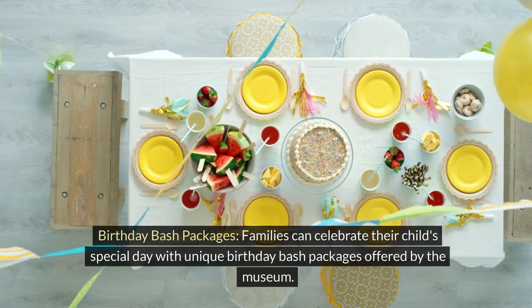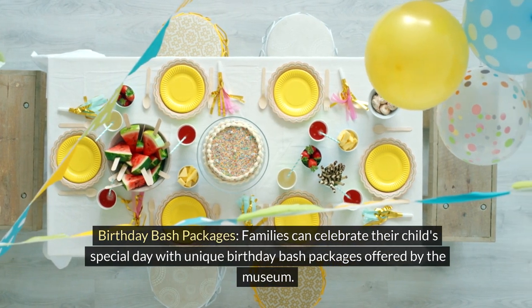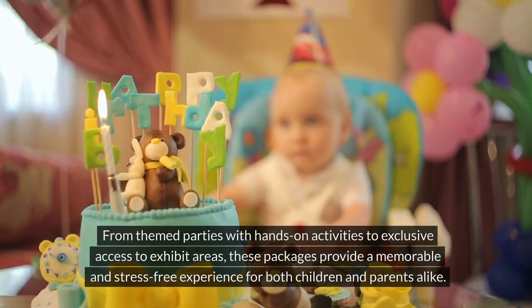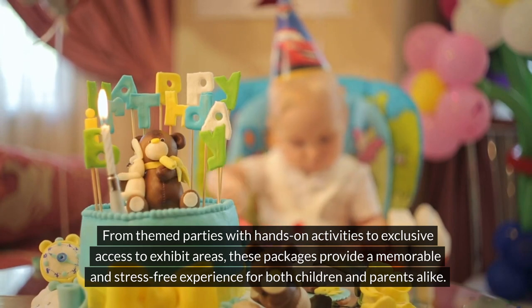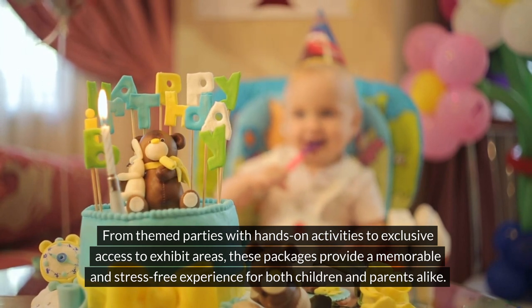Families can celebrate their child's special day with unique birthday bash packages offered by the museum. From themed parties with hands-on activities to exclusive access to exhibit areas, these packages provide a memorable and stress-free experience for both children and parents alike.